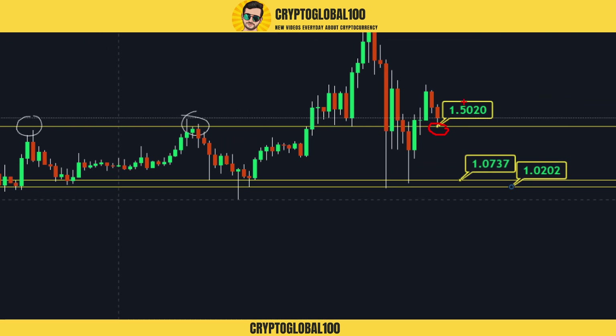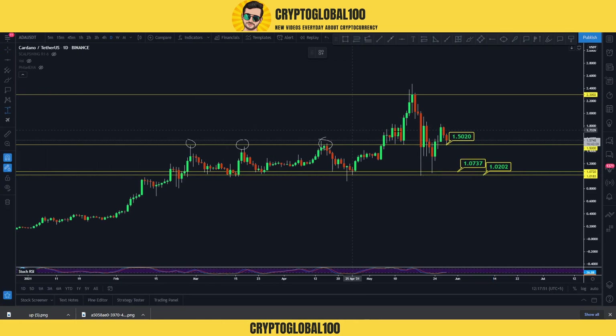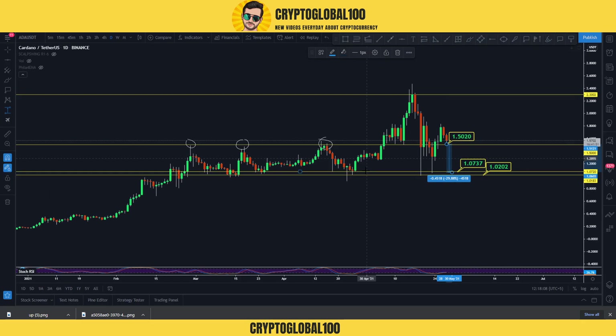Right now the price is near the support at 1.50. You can place your buy orders here at 1.50. The next strongest support would be around 1.0, which is around 30% away from the current price. But that's not going to happen — the price isn't going to dump. In case BTC gets down to 30k or something like that, the price is not going to hit that level.